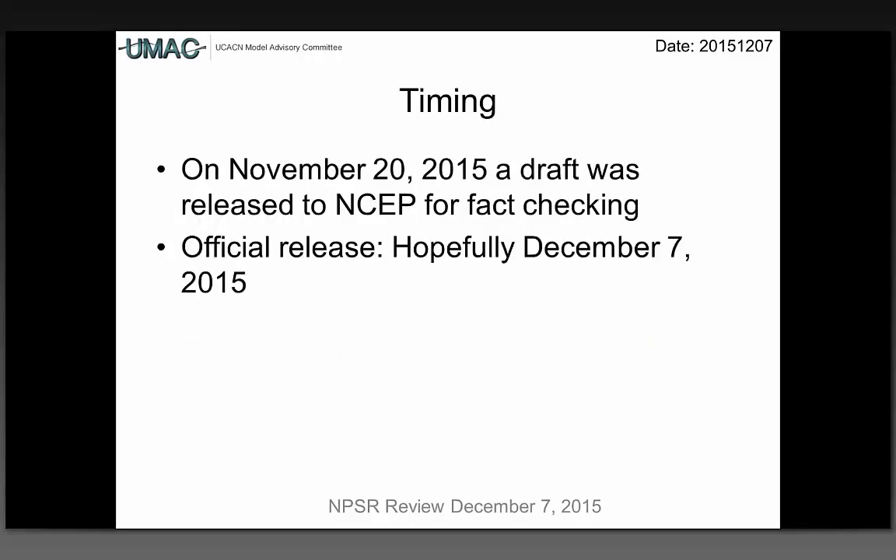On timing: on November 20th a draft was released to NCEP for fact-checking, and the official release is hopefully today. There were many comments, and every comment provided by the fact-checking exercise was considered. We apologize in advance if we did not completely address them in a way that you would like. We also officially recognize that our committee lacks some expertise to comment as much as perhaps people would like on some particular subject areas.